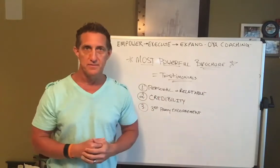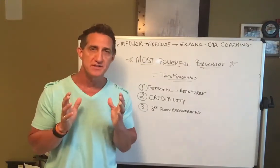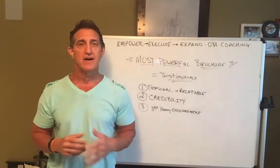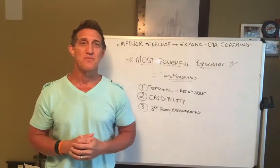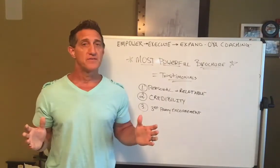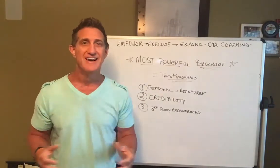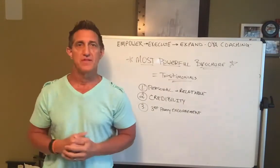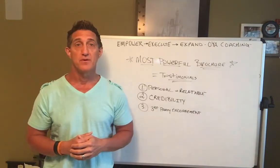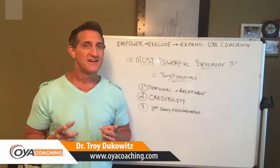It does take work, but if you're willing to do the work, you're going to get great results. As always, I'm here to help, support, and serve. I hope this Whiteboard Wednesday message was helpful. Remember to always check your local, state, federal, and provincial rules and regulations to make sure you're staying within the law when you do these things. This is a great opportunity to get your message out to more people and keep it personal. I'll see you next time — I'm Dr. Troy Dukwitz of OYA Coaching, catch you on the other side.